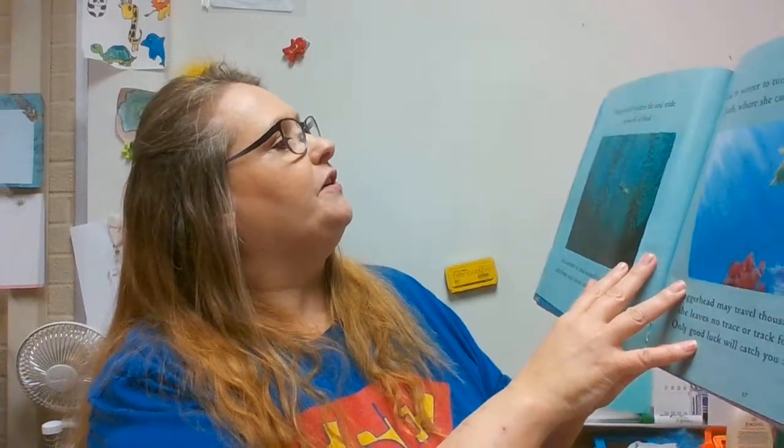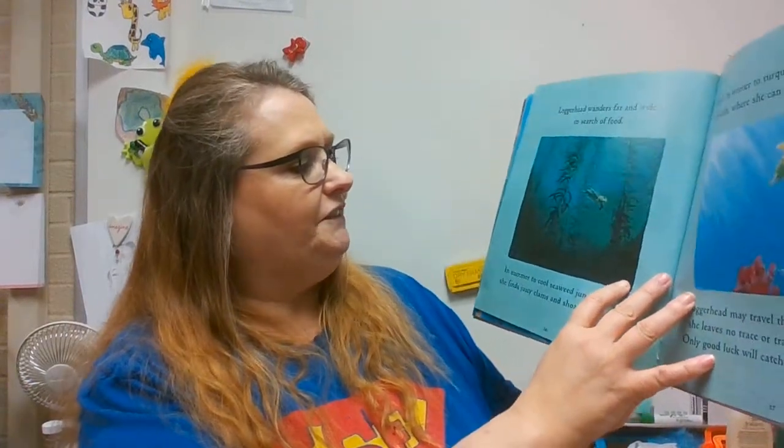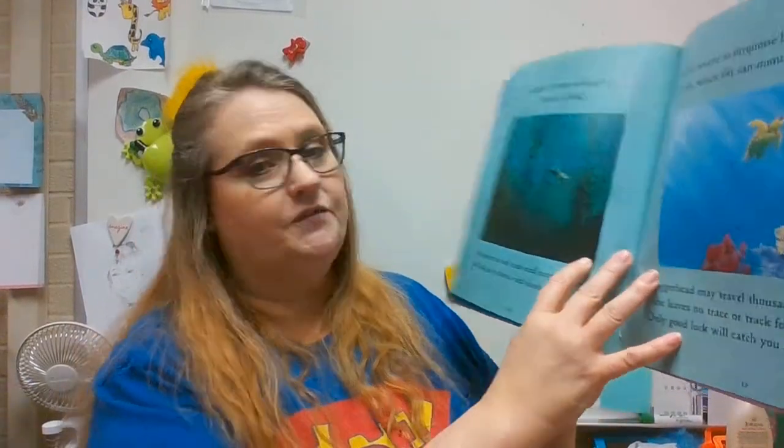Loggerhead wanders far and wide in search of food — in summer to cool seaweed jungles, where she finds juicy clams and shoals of shrimp, and in the winter to turquoise lagoons, warm as a bath, where she can munch among corals. Loggerhead may travel thousands of miles, but she leaves no trace or tracks for you to follow. Only good luck will catch you a glimpse of her.